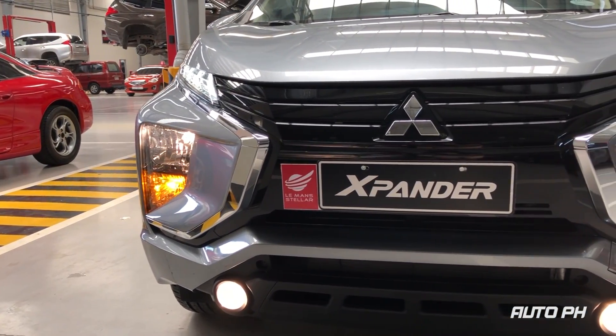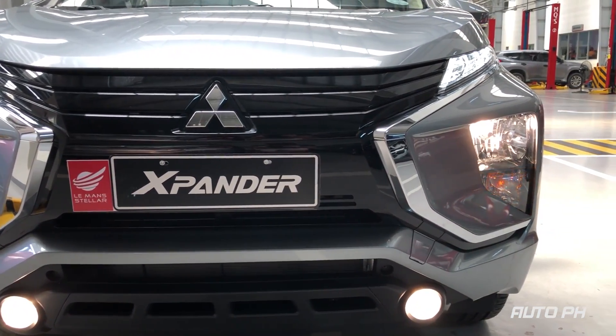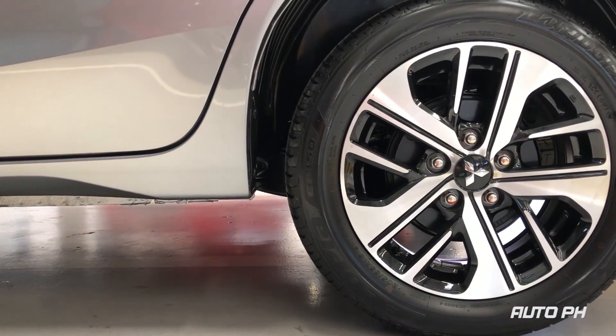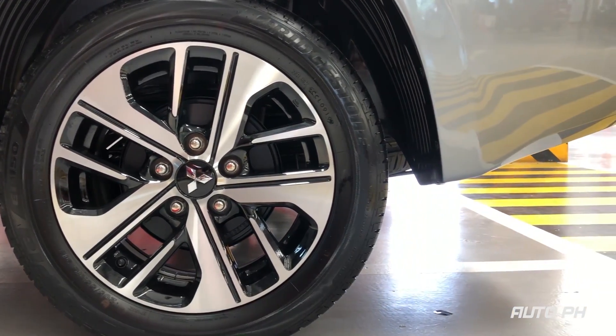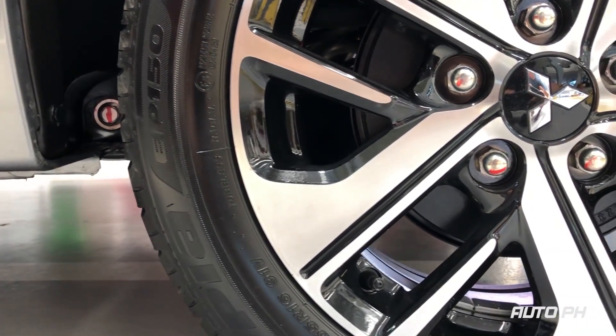In other words, it is a love it or hate it affair. Moving to the side, you get LED turn indicators on the side mirrors. GLX Plus and up variants get 16-inch two-tone alloy wheels in 205/55 R16 tires. You get ventilated disc brakes in front and drum brakes on the rear.